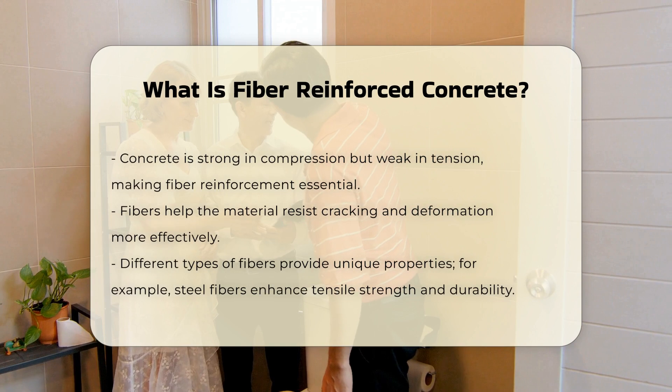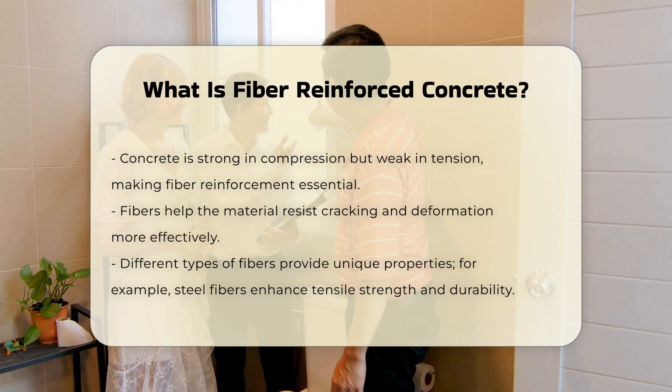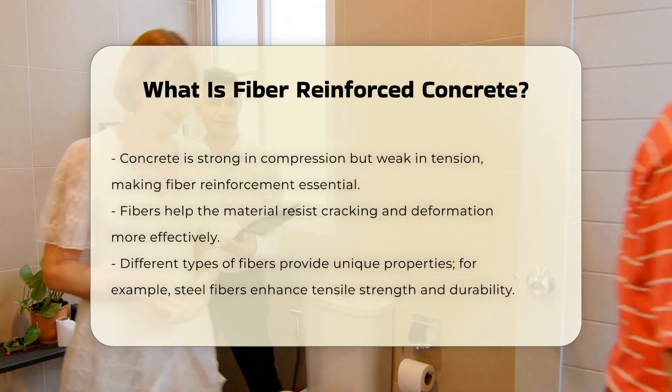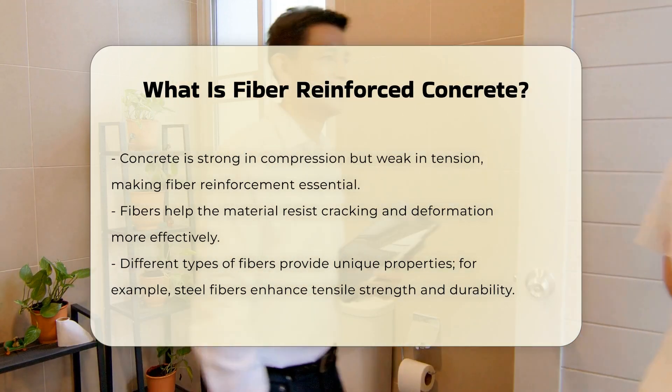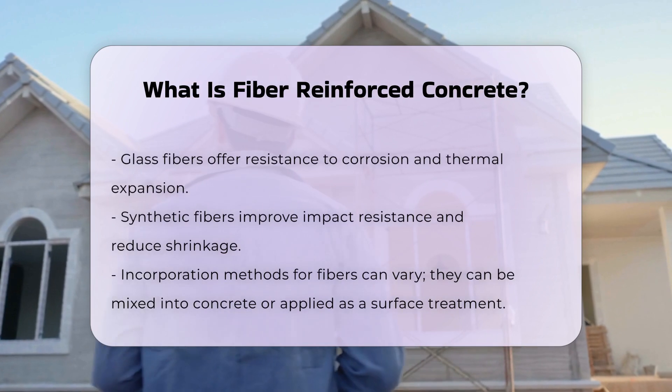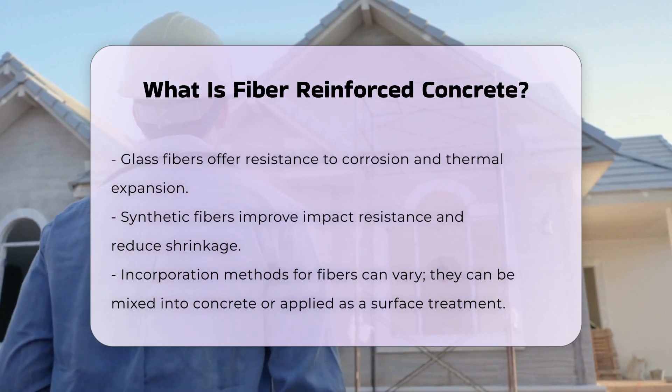Different types of fibers contribute unique properties. Steel fibers provide high tensile strength and durability. Glass fibers offer resistance to corrosion and thermal expansion. Synthetic fibers can enhance impact resistance and reduce shrinkage.